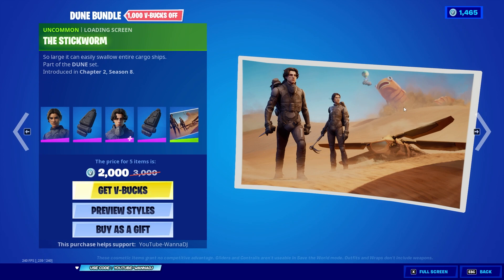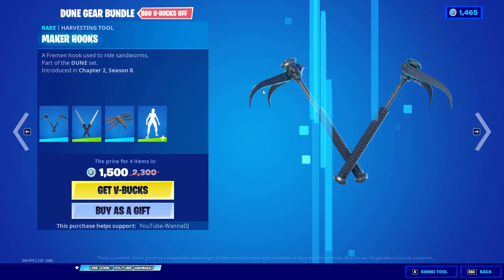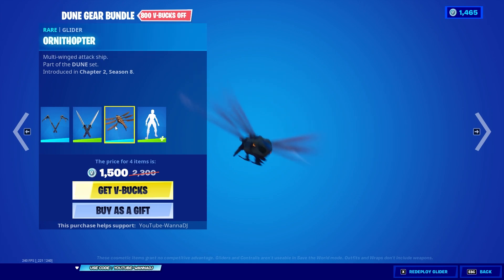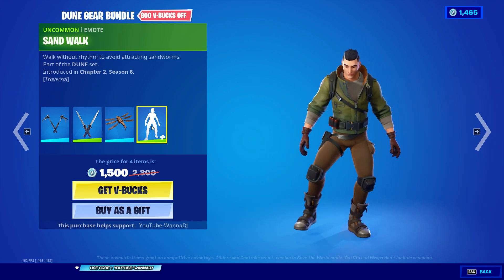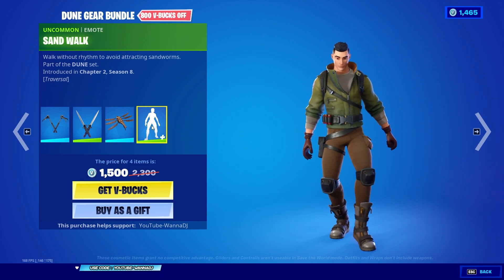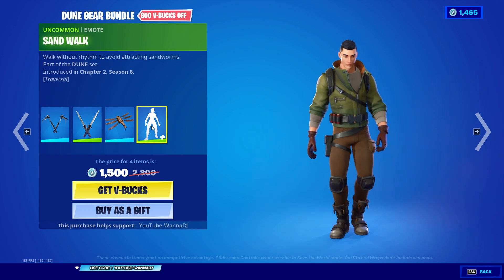You can also get the uncommon loading screen — the Shai-Hulud, a sandworm that can easily swallow entire cargo ships, part of the Dune set. That's not everything though — there's also the Dune Gear bundle which includes the Maker Hooks pickaxe, the Twin Blades pickaxe, the Ornithopter rare glider — a multi-wing attack ship — pretty nice. And last but not least, the uncommon emote Sun Walk: walk without rhythm to avoid attracting sandworms, also part of the Dune set.